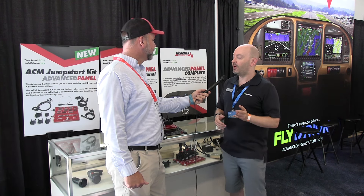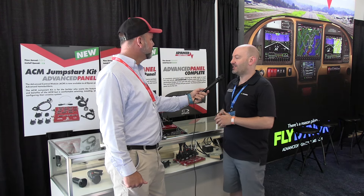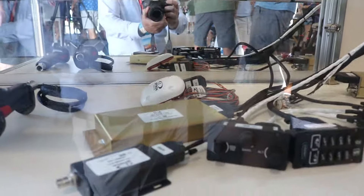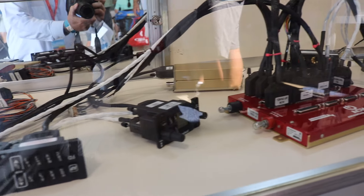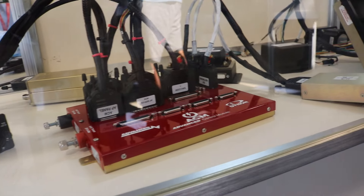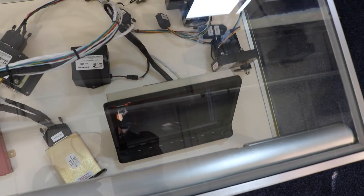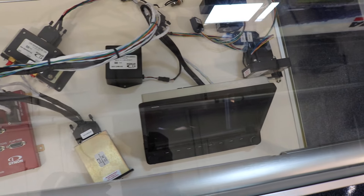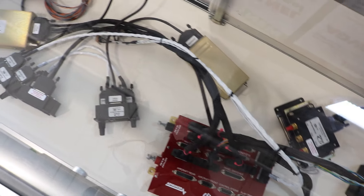People want to build their panel around the Advanced Control Module because it really speeds installation and has great features like electronic circuit breakers and wigwag lighting control. So now there are two more ways you can get it. One is by purchasing Advanced Panel BYO — Bring Your Own Panel — where you get the Advanced Control Module with concierge-level customized service. We curate the entire system with you, and everything comes including the customized wiring harness, so when you mount it into your own panel it's basically just plug-and-play wiring harnesses.